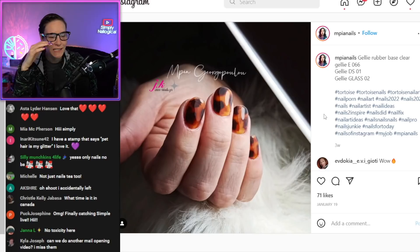Tortoise... tortoise... I can never say this word, I'm getting exposed. Tortoise nails. In German, it's 'shield frog.' What?